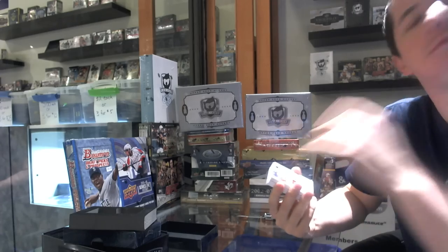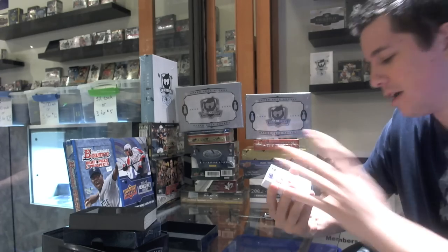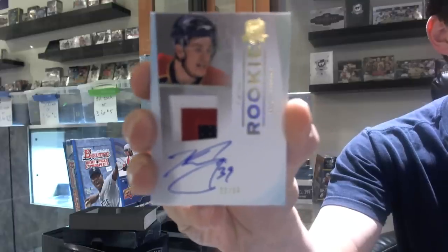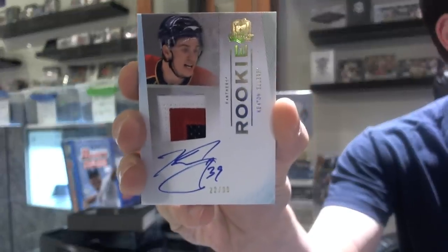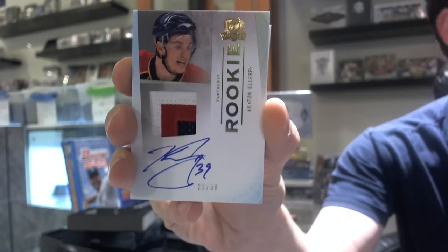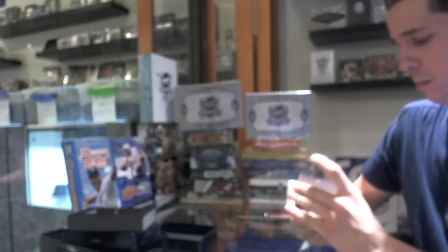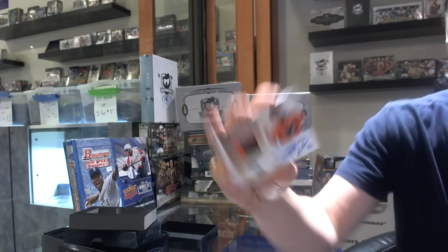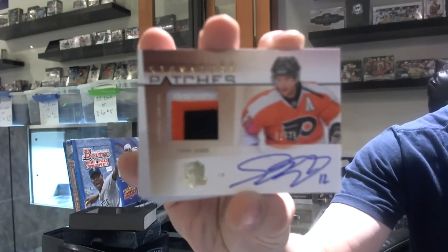Gold number 22 out of 39, Keaton Ellerbee — first time I've ever seen a gold. He has a second card in as well, 22 out of 39. We've got a three-color signature patch number 62 out of 75, that's Simon Gagne.